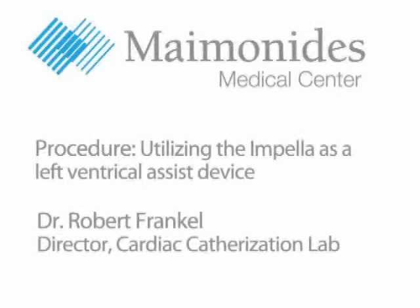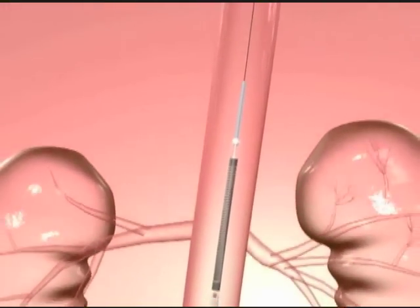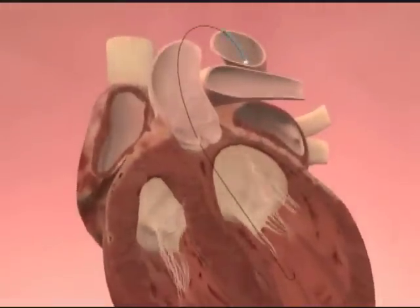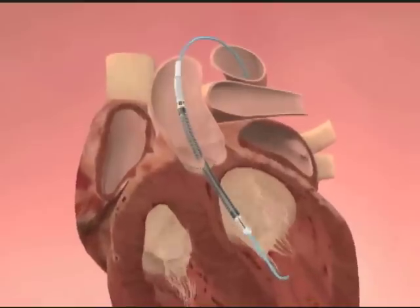I'm Dr. Robert Frankel, Director of the Cardiac Catheterization Laboratory at Maimonides Medical Center, and today I'd like to show you the impeller. It's put in with a needle stick instead of any kind of surgery, and if you have a heart attack and the heart can't pump, it may be necessary to use one of these left ventricular assist devices.